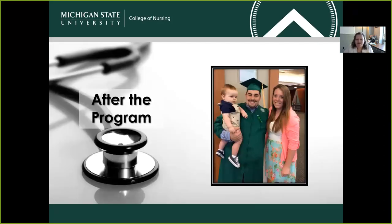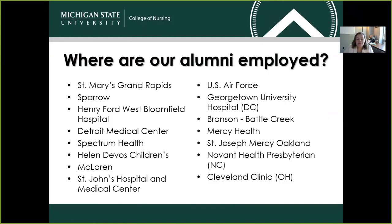What happens to some of our students after they complete the ABSN program? Here's a list of where our alumni are currently employed — this is just the tip of the iceberg. We have a very large Spartan Nursing Network that we're extremely proud of, and basically anywhere you go you may run into a fellow Spartan nurse, whether that's here in Michigan, in the United States, or even internationally.